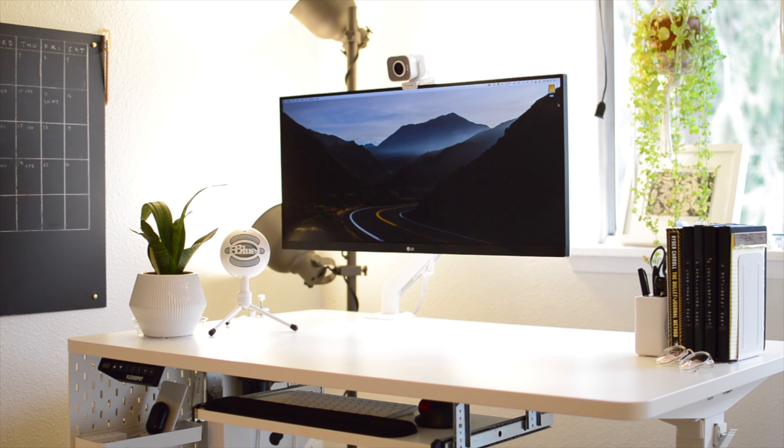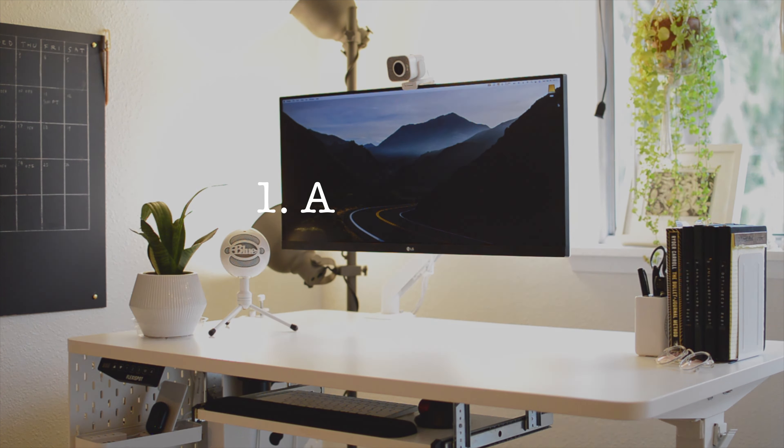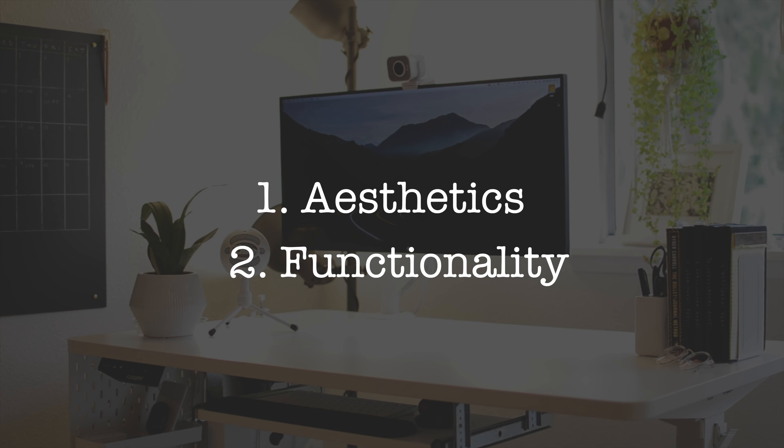The two things I'm always mindful of when I'm optimizing my workspace are aesthetics and functionality, and this is the guideline that I follow.